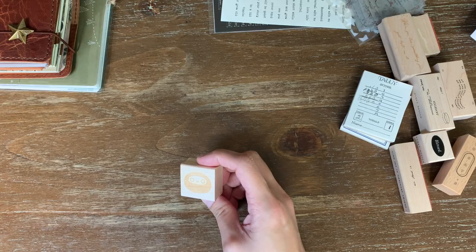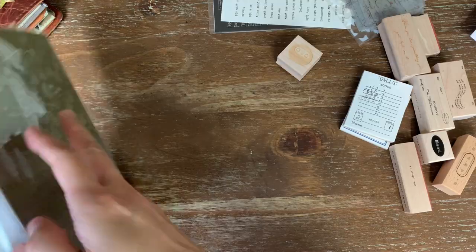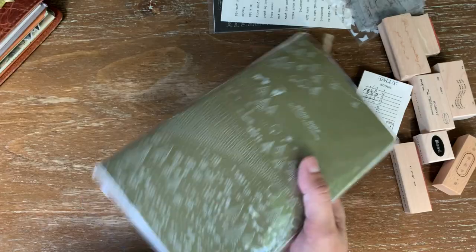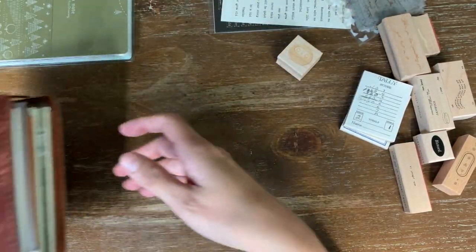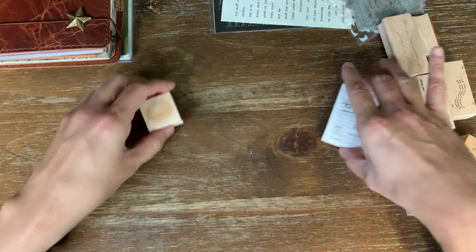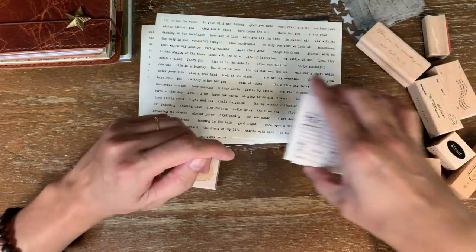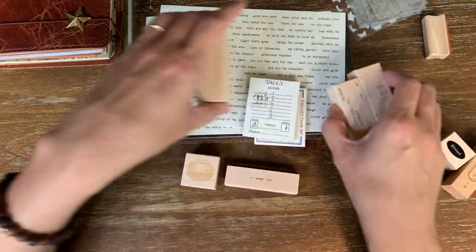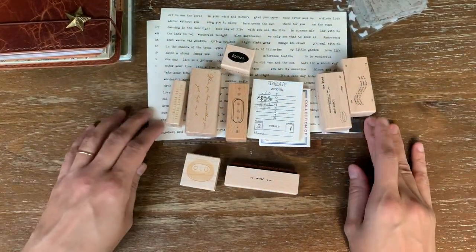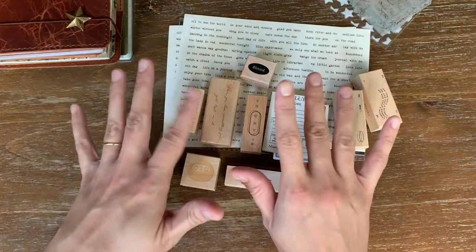I think that's everything — I need to go shopping some more! That is all the stuff I've gotten recently. I hope you guys enjoyed looking at all the new things — I love haul videos. If you have any questions, just let me know in the comments, and until I see you next time, bye everybody!